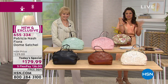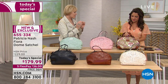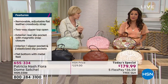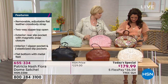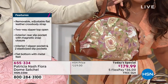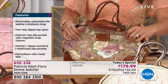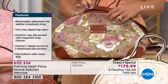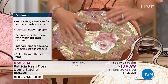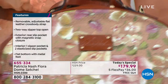This straw bag print is exclusive to HSN — the rose garden print on the straw is exclusive, as is the bag itself. We took all the roses out of the crackled rose garden print, and it is permanently on there. It feels like butter. Sometimes straw can snag your outfit, but none of that here — ladies are going to be so surprised. It is really soft, very flexible and pliable.